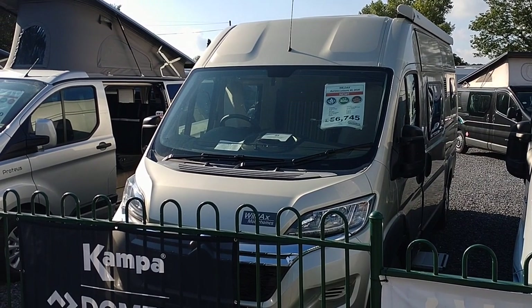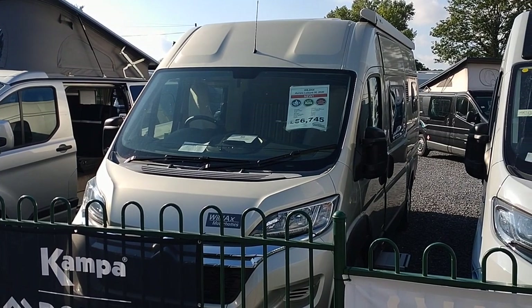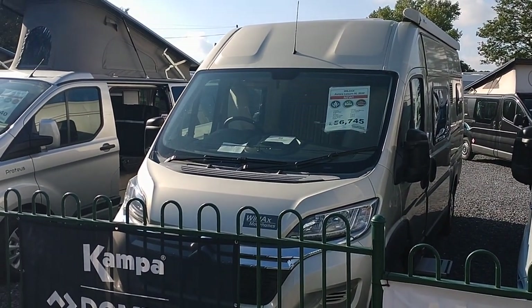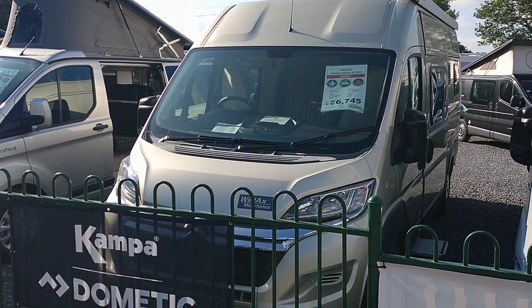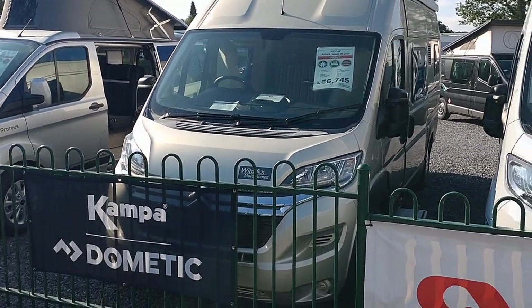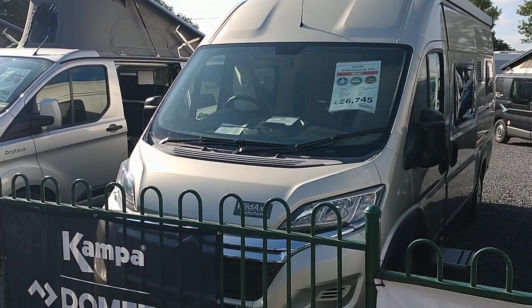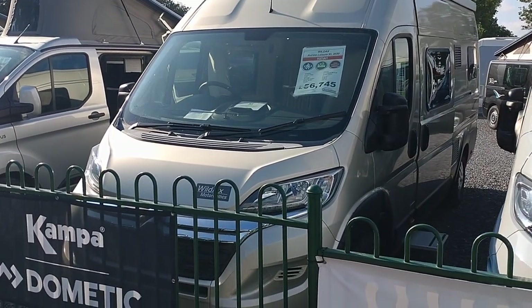Hi, this is Jodie from Highbridge Motorhomes Devon Branch, and today on this lovely sunny September day we're doing a walk around on this brand new Wildax Aurora Leisure XL. Wildax are one of Britain's biggest van converters, but they're still very much a personal service, family-run company. They build 300 units a year - not massive, but large - and they produce high quality, very well specified, UK-friendly, fully winterized van conversions. I love Wildax; when I started with Highbridge four years ago they were top of my list, and we're now Britain's second biggest Wildax dealer.